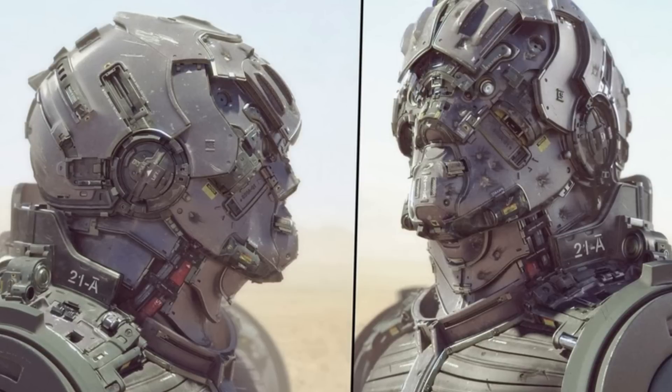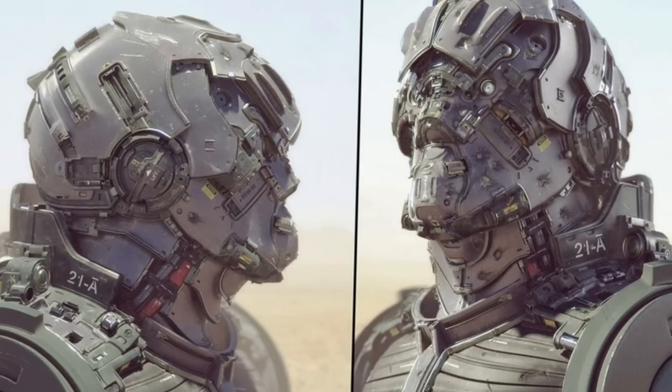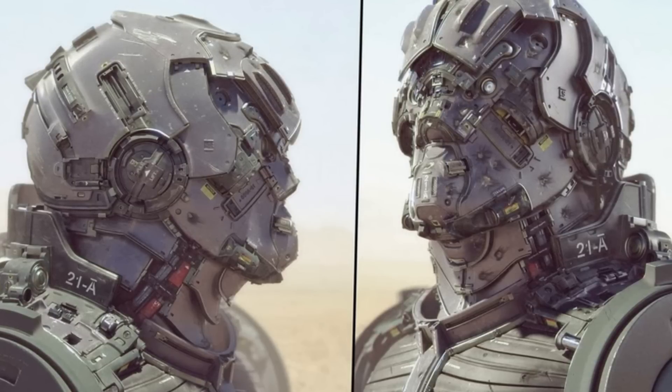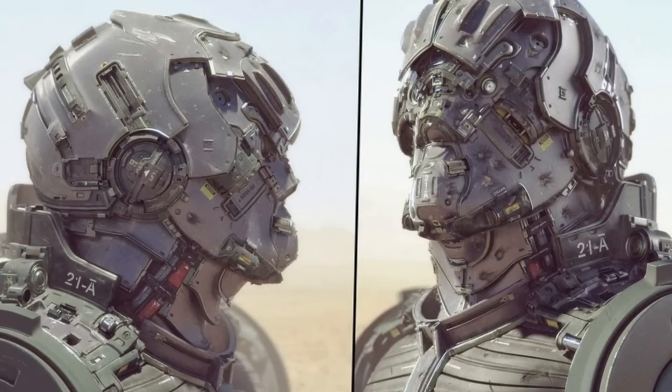Smart glasses will enable troops to see information on a small screen in front of their eye, allowing commanders to beam maps, tactics, enemy positions and video from surveillance drones to the mini-display.